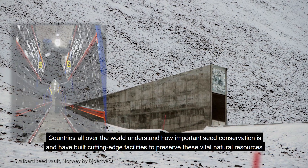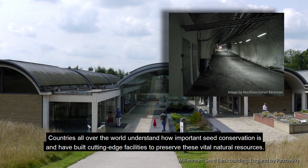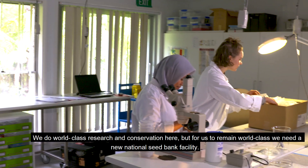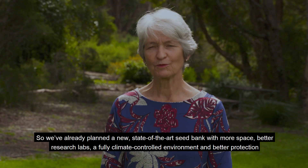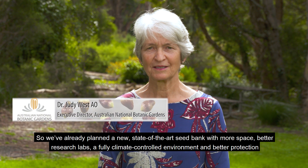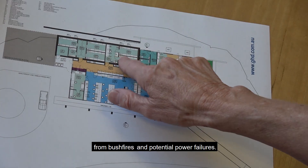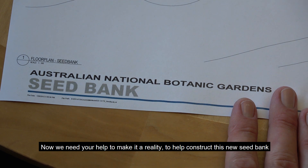Countries all over the world understand how important seed conservation is and have built cutting-edge facilities to preserve these vital natural resources. We do world-class research and conservation here, but for us to remain world-class we need a new national seed bank facility. We've already planned a new state-of-the-art seed bank with more space, better research labs, a climate-controlled environment, and better protection from bushfires and potential power failures. Now we need your help to make it a reality.